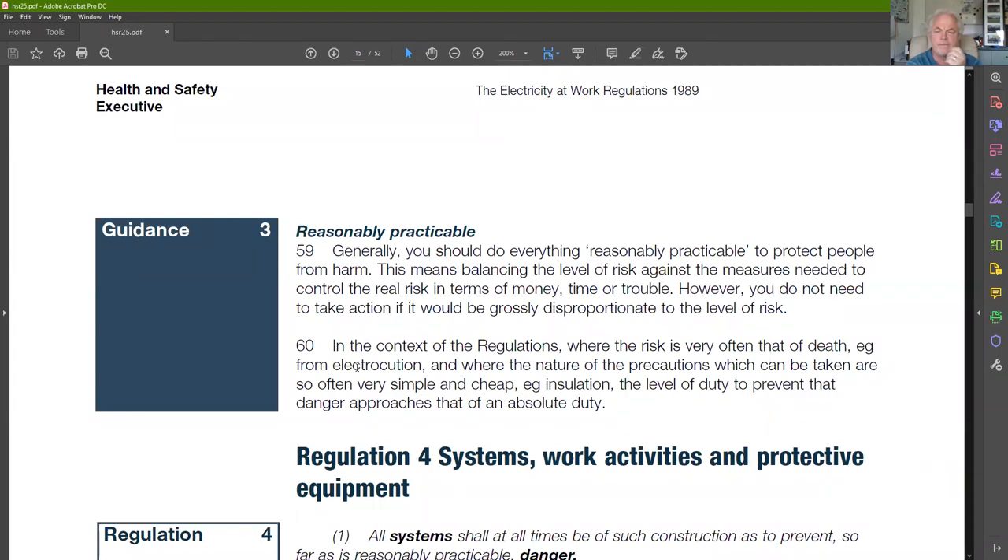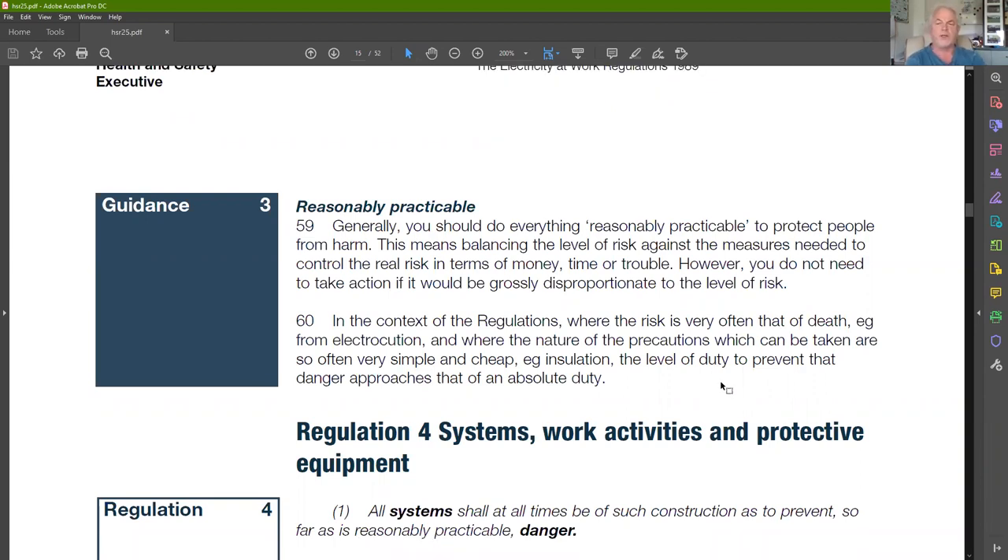In the context of these regulations, the risk is very often that of death — electrocution, fire, arcing, and other causes. The nature of the precautions which can be taken are so often very simple and cheap — such as insulation — that the level of duty to prevent that danger approaches that of an absolute duty. If you can apply something simple and cheap like insulation to address a risk, then really it needs to be pushed right up to the absolute duty level. This relates back to what we were discussing about having a board cover off during live fault-impedance testing.